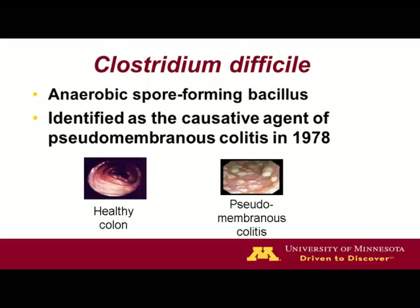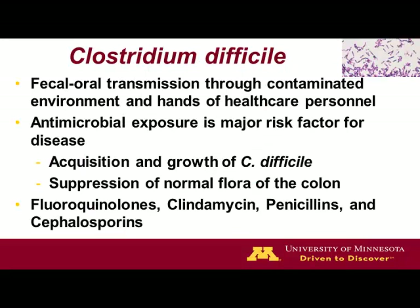I by no means am an expert on this, but it is an anaerobic spore-forming bacillus. It's been identified as the causative agent of pseudomembranous colitis over 30 years ago. We know it spreads by fecal-oral transmission, and the environment in hospitals is one of the main causes, especially the hands of healthcare workers.